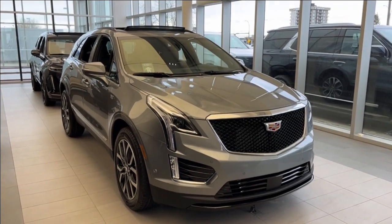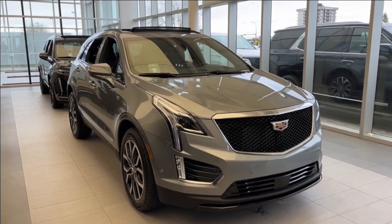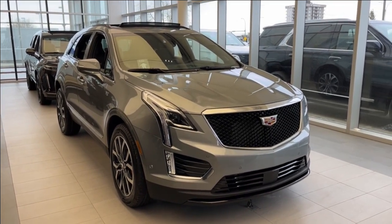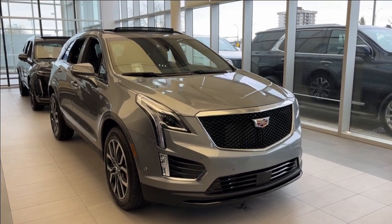Hello and welcome to Wolf Cadillac. Today we're taking a look at a 2024 Cadillac XT5 Sport featuring an Argent Silver Metallic with a Jet Black interior. Under the hood sits a 3.6L V6 paired to a 9-speed automatic transmission.